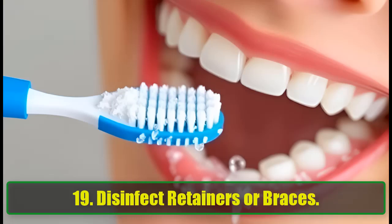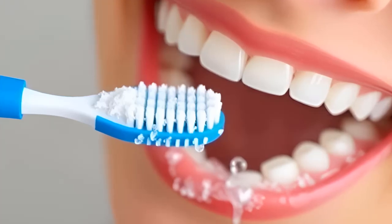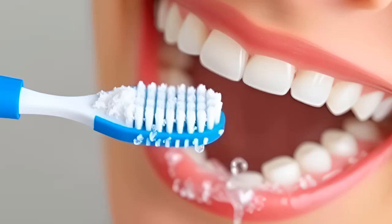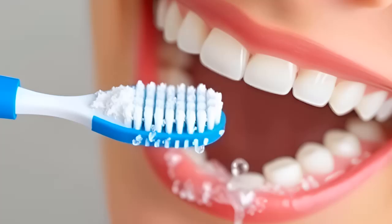19. Disinfect Retainers or Braces. Baking soda is great for cleaning and disinfecting retainers, braces, and dentures. Brush them with a baking soda and water paste to remove germs and keep them fresh.